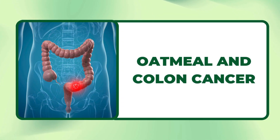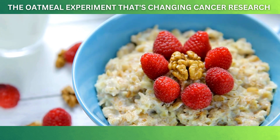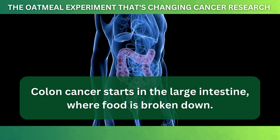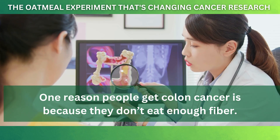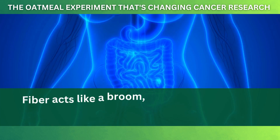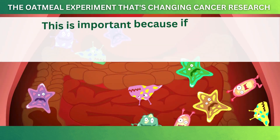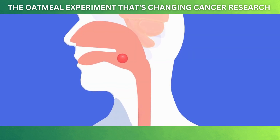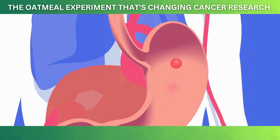Colon cancer is one of the most common cancers in the world, but eating oatmeal might help lower the risk of getting it. Colon cancer starts in the large intestine where food is broken down, and one reason people get colon cancer is because they don't eat enough fiber. Oatmeal has lots of fiber, which is good for keeping your stomach and intestines healthy. Fiber acts like a broom, cleaning out harmful substances from your digestive system. Oatmeal helps move food through your system faster, so harmful substances don't have much time to cause damage.